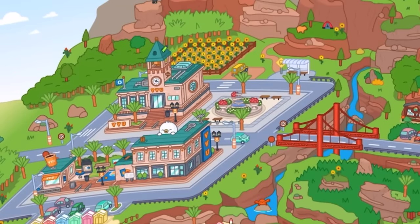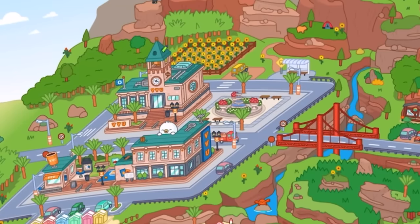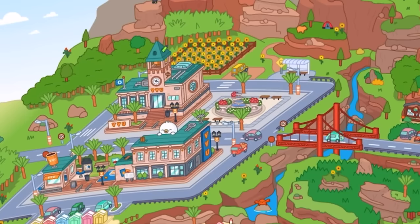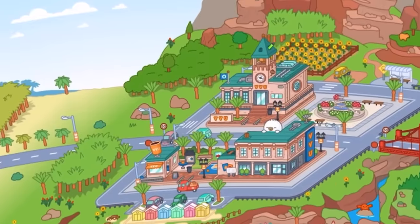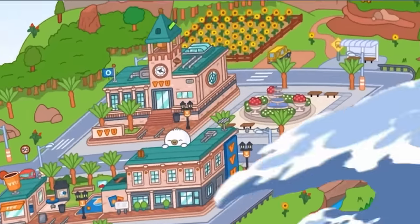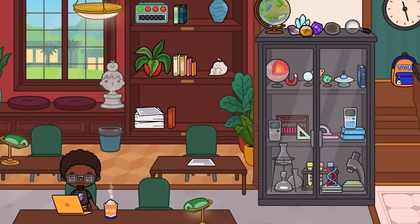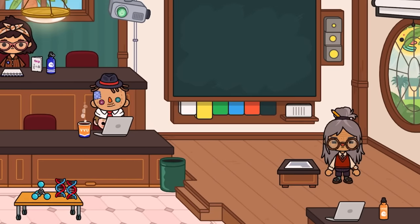Hey guys, ShirkyShirk here, welcome back to another video! Today we are here with the brand new VVU Vox Valley University location in Toca Life World. Let's go ahead and explore this location. I will also make a separate video for all the secrets I find in this new location.